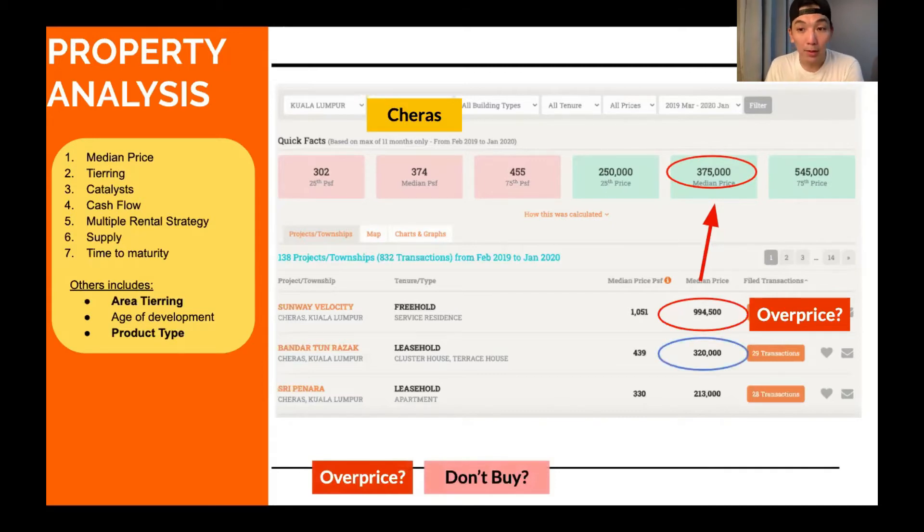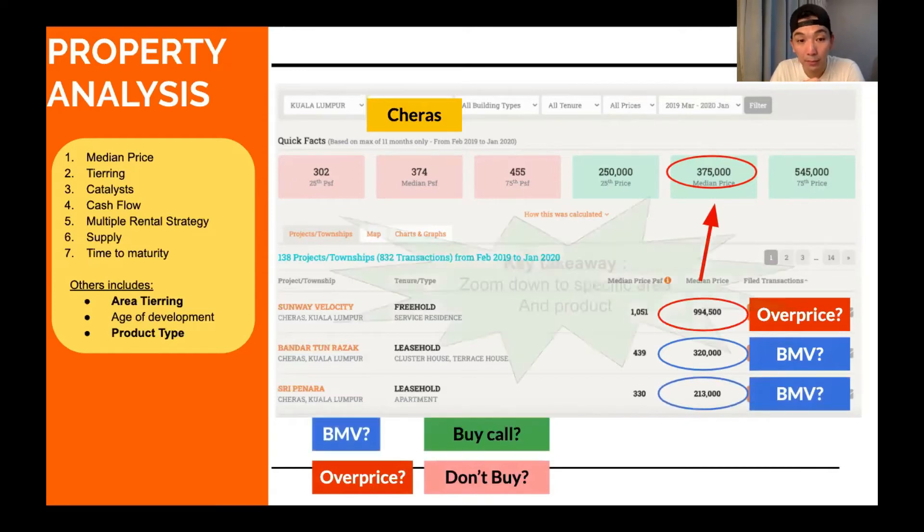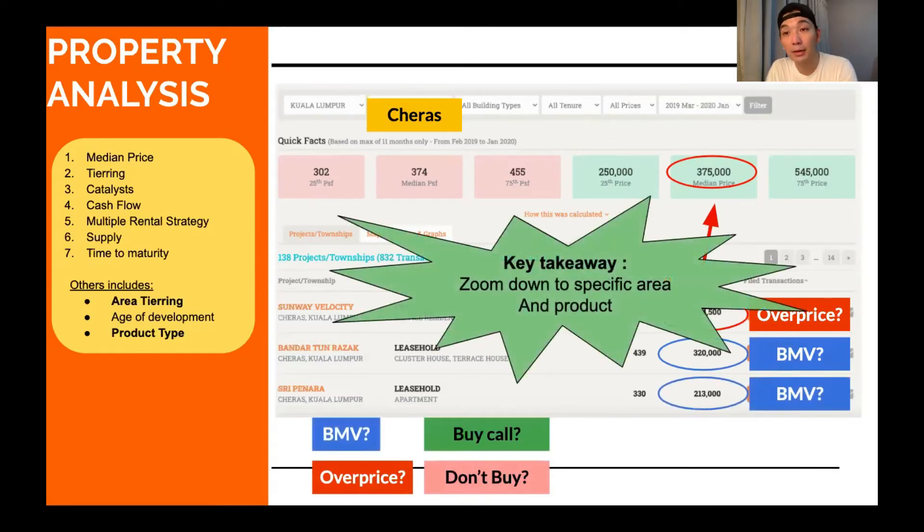$994,000 is almost three times the median price of the Cheras area. Cheras is a large area — you have to zoom down into which is Tier 1, Tier 2, Tier 3, Tier 4 Cheras. Similarly, a property selling around $300,000 in Cheras doesn't automatically mean it's below market value. You have to zoom down to the specific area and product type to make an accurate comparison.